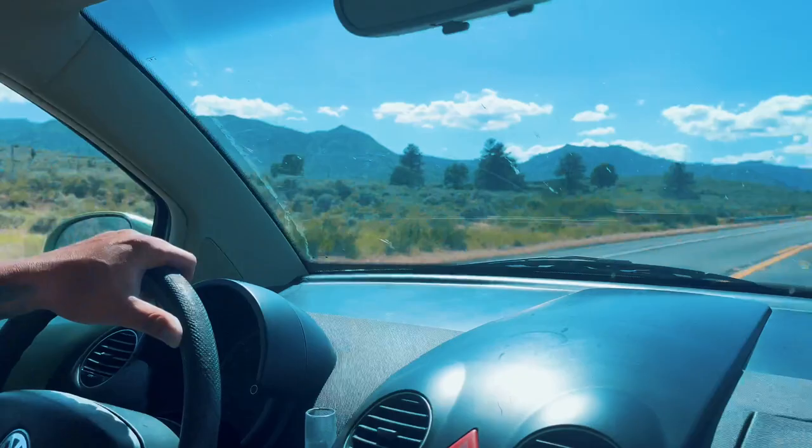My dad looks so tough driving this thing though — driving a bubble! I'm gonna name him Crush from Finding Nemo, the little turtle. I think it just fits.